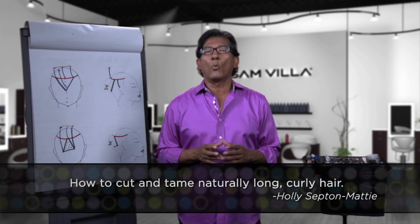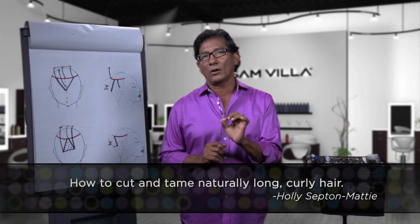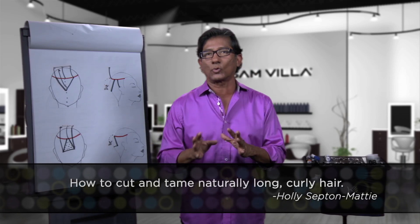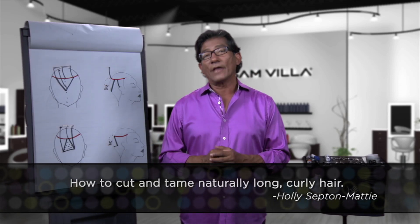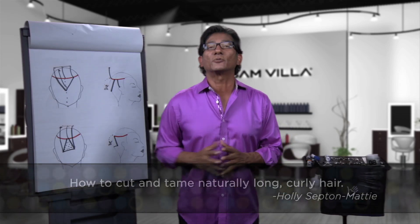If the problems persist and they continue, here's what I want you to do. When she comes back, you're randomly going to identify where those areas are, and I want you to freehand and just go in and cut those areas a little bit shorter than what you normally might cut everything else. That way, you'll have a little bit more balance within that back area. I hope this helps you out, Holly, and keep the questions coming. We love them.